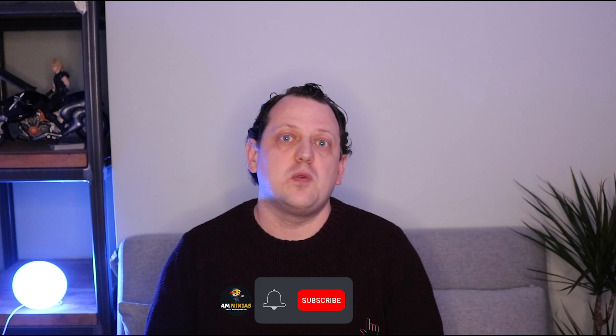Hey there, ninjas, and welcome to the very first income report for our case study site, Guinea Pig Geek. This is the first of a series of monthly videos to show you how well the case study site is doing. I'm going to share absolutely everything — what tasks have been done, what tasks I'm planning next month, how well it's performing in search results, and any income the site has generated. So let's get to the laptop and take a look.